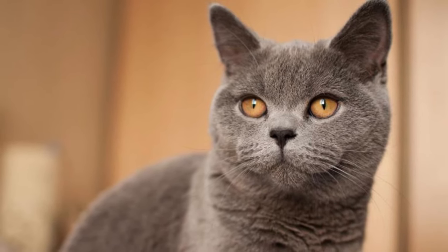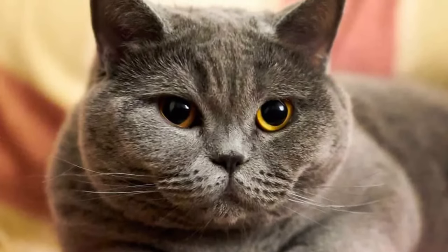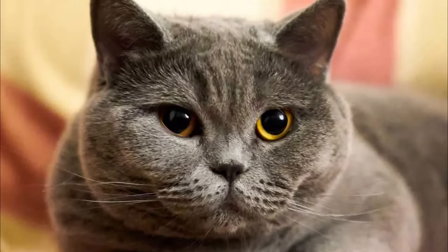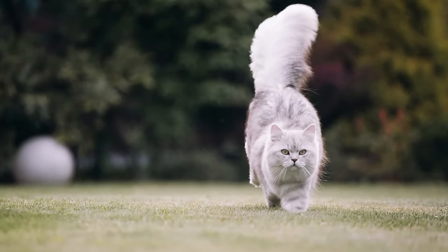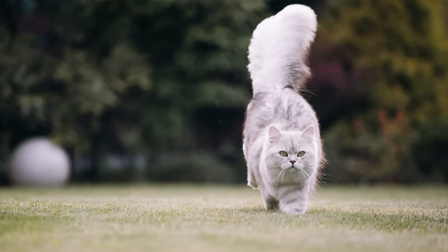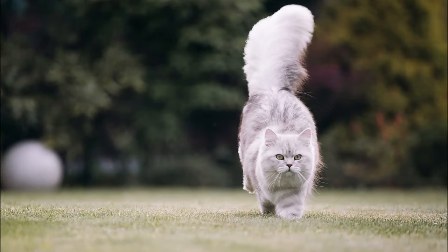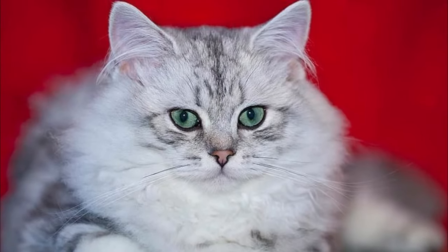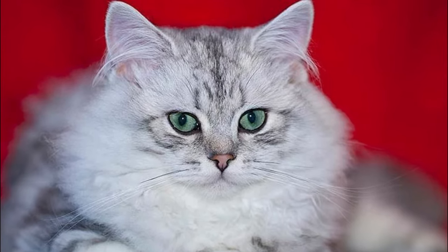Its coat is thick and dense, becoming much longer and thicker during the winter. The texture of the coat is relatively hard, as it is meant as protection for the cat. Like their short-haired relatives, British long hairs have a stout body that is ideally muscular but not fat. The legs are short and the chest is wide and powerful. Their head is round, whilst the nose is short, wide, and slightly indented in contrast to many other long-haired cats.